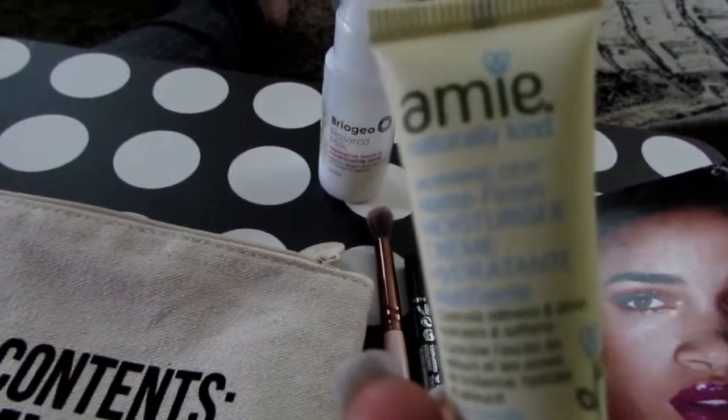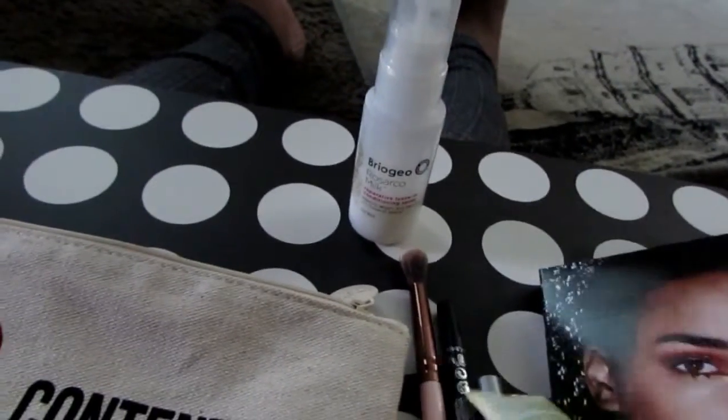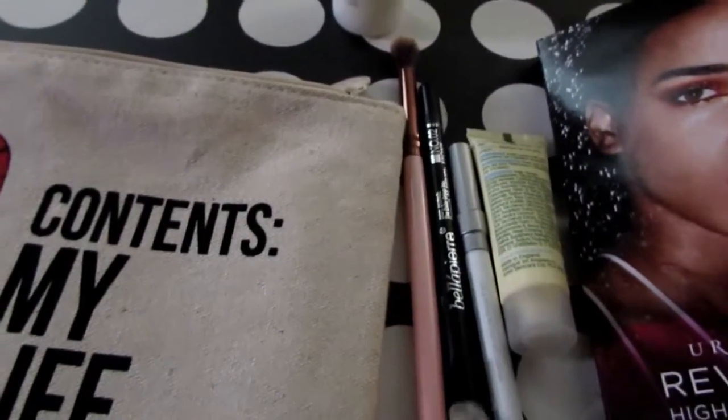And this was the Amy Hydrating Matte Finish Moisture Cream, which I haven't used yet. I used the blending brush and the eyeliner today, but I haven't used anything else.